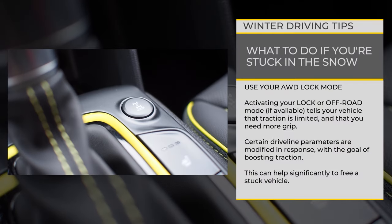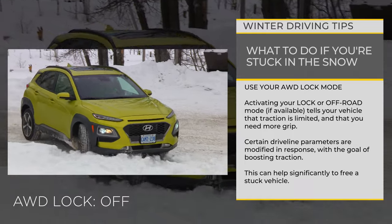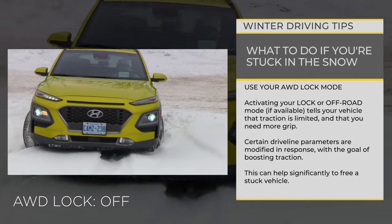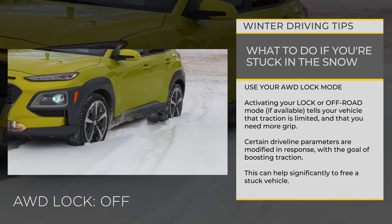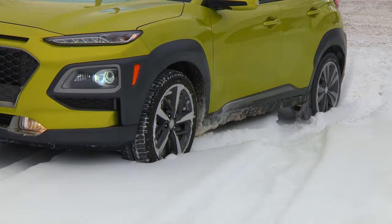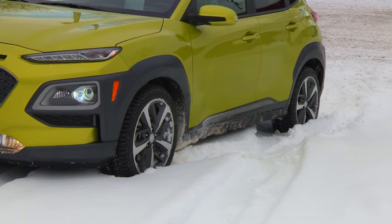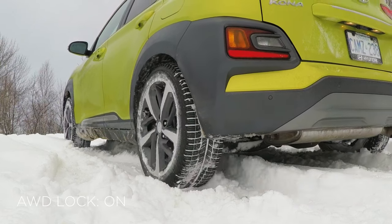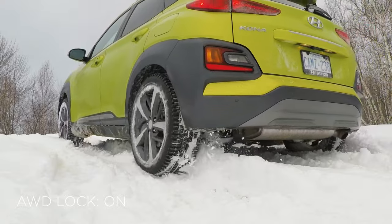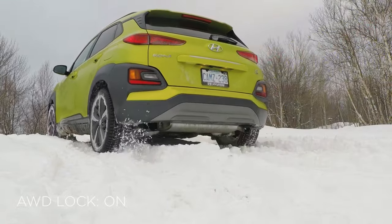Use your all-wheel drive lock mode. Many modern crossovers and SUVs with all-wheel drive have a lock or off-road mode that the driver can switch on with a button press. Now's the time to give it a try. Activating these modes tells your vehicle that traction is limited and that you need more grip. Certain driveline parameters are modified in response with the goal of boosting traction. In some situations, using this mode in conjunction with the previous tips can help significantly to free a stuck vehicle.